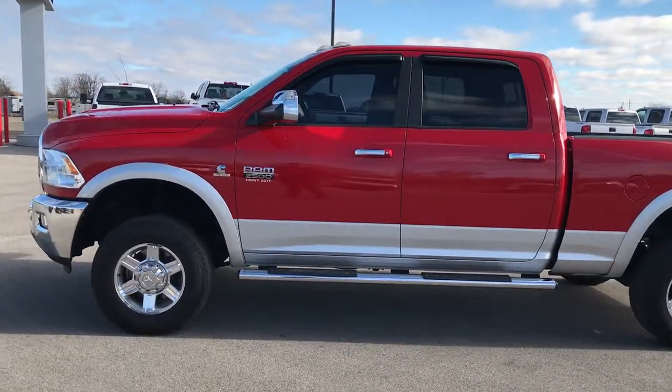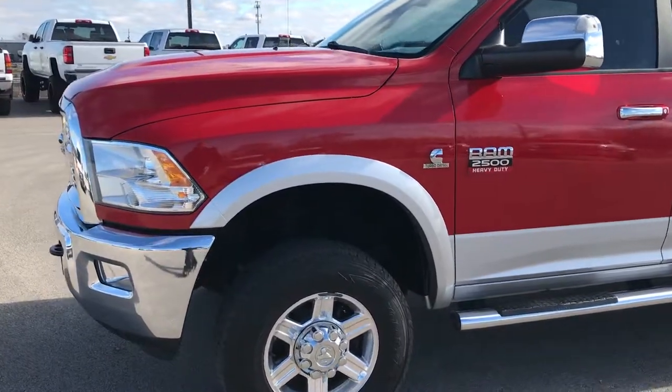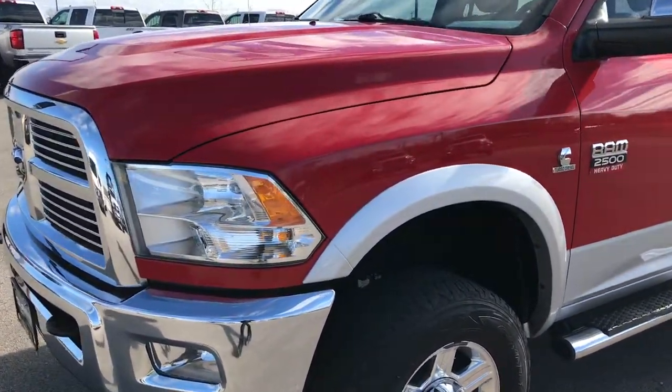This is stock number 9285. We are here at Summit Automotive in Fond du Lac, Wisconsin — your new and used Ram heavy duty headquarters.